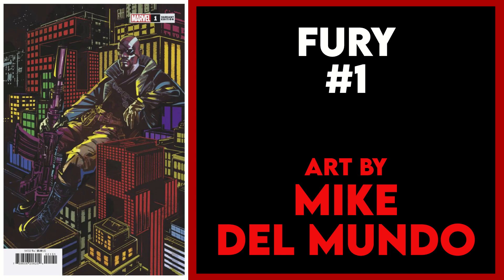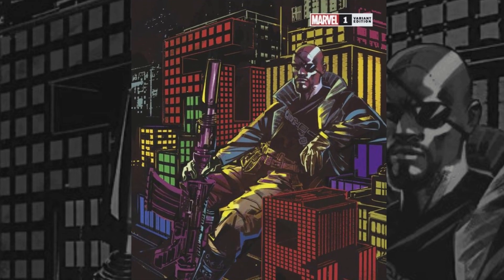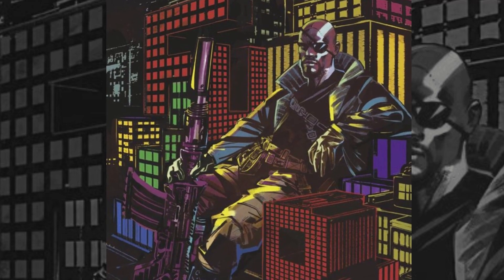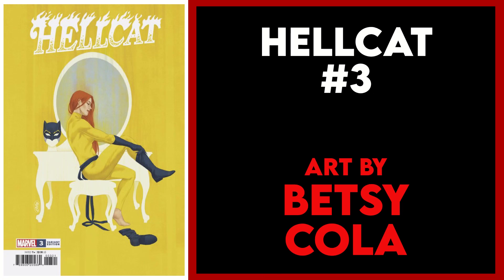Next is Fury issue one and the Mike Del Mundo variant. I love this cover with Fury sitting on buildings that also spell out his name. This almost feels like a Batman cover to me — so many of his covers feature tall Gotham buildings at night — but it works for Nick Fury as well. I especially like the use of color on this cover. It's a really nice piece.